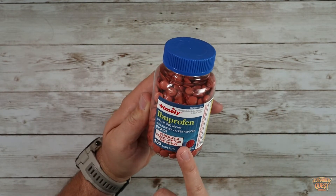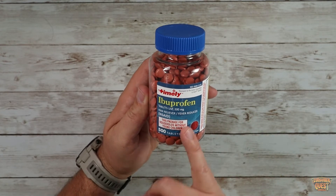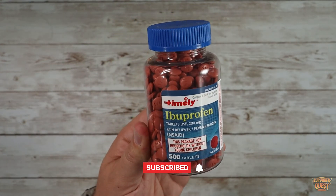If you're looking for some Ibuprofen, you're looking for a refill, definitely consider checking out this Ibuprofen by Timely. But guys, as usual, I hope this video was helpful for you and I'll see you in the next one.